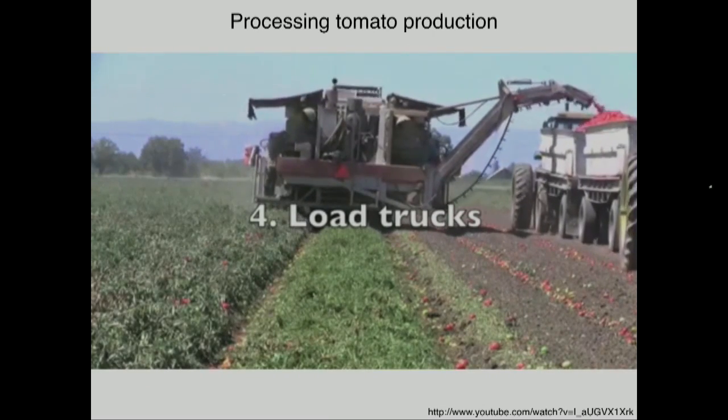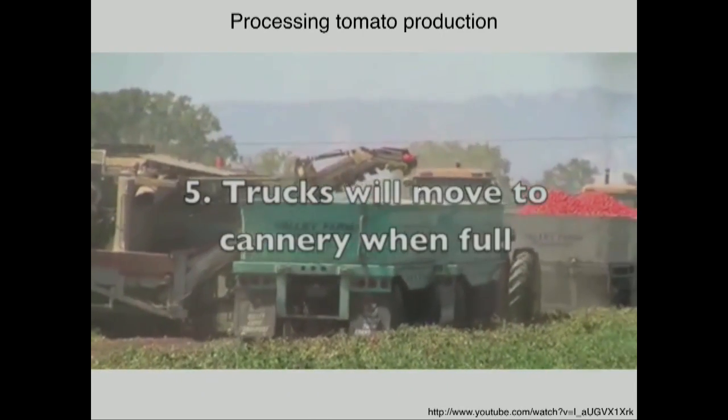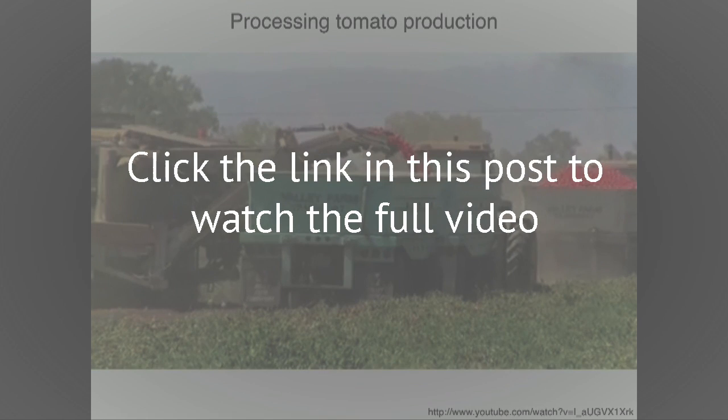They're then loaded onto these large 18-wheelers — and this is my favorite part, it looks like it's puking here. So this is a massive production, and again, it's all because of this determinate compact growth habit, and one other trait, one other mutation that I'll tell you about.